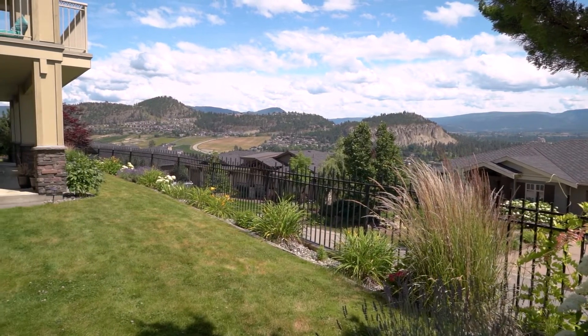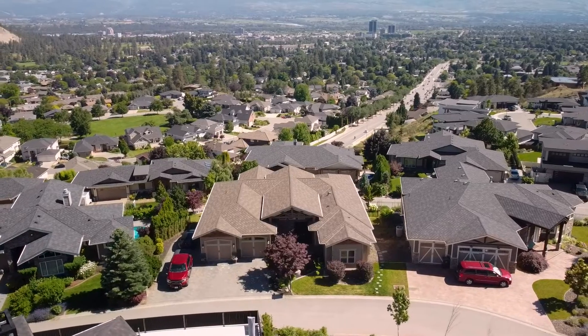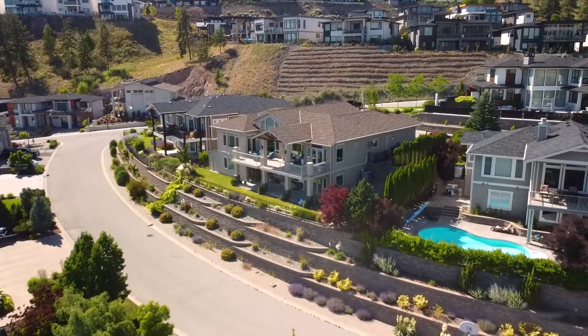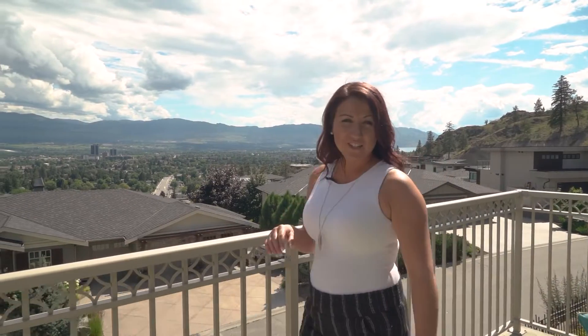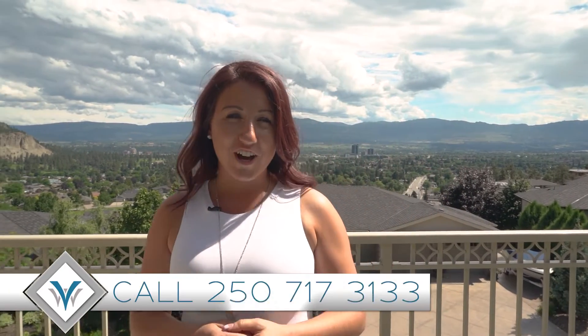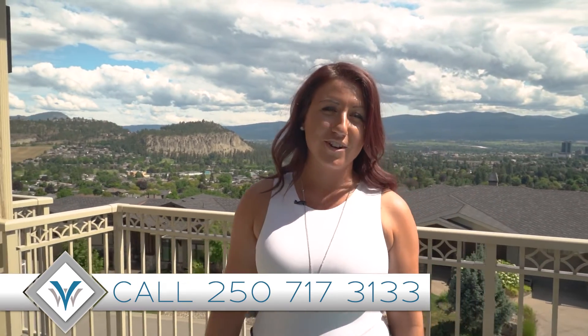The great thing is you have additional soundproofing so that you're never going to hear anything. This is a highly sought-after Airbnb that rents for over $200 a night. Thanks so much for joining me on this quick tour of the home — there's so much more I want to show you. Give us a call at 250-717-3133 and I'd love to bring you through.